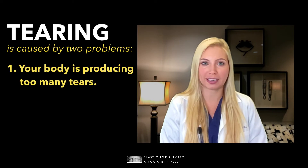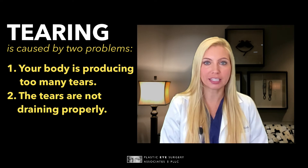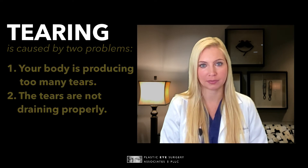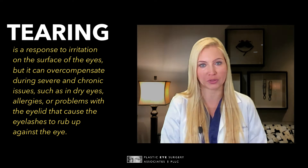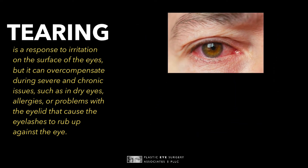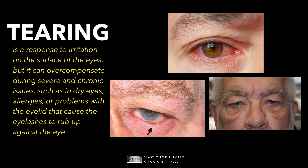Excessive tearing can be caused by two problems: your body is producing too many tears, or the tears are not draining properly. Your body produces tears as a response to irritation of the surface of the eye, but it can overcompensate during severe and chronic issues such as dry eyes, allergies, or even problems with the eyelid that cause the eyelashes to rub up against the eye. Then you have too many tears flowing into the eye and they can't be drained out quickly enough.